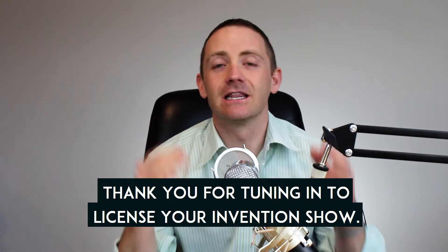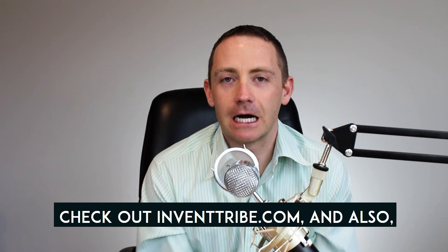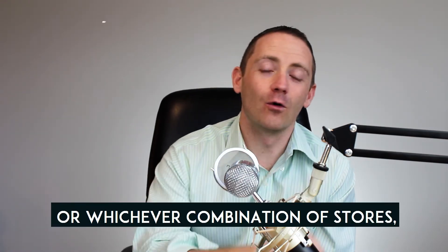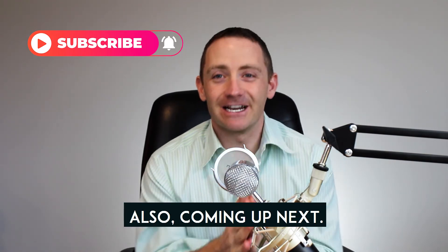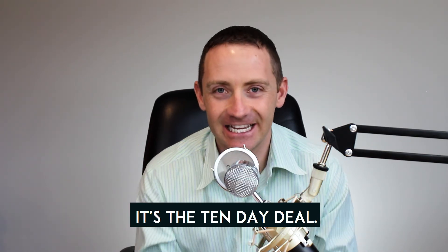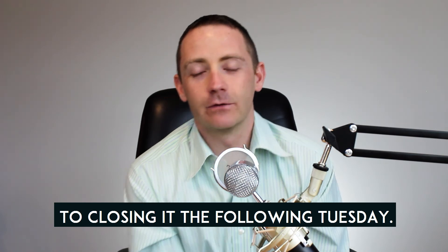Thank you for tuning in to the License Your Invention Show. I'm your host David Fedewa, and I'm always here to help you license your product. If you're interested in more information, check out inventtribe.com. Subscribe now to find out more in future YouTube videos. Coming up next is the 10-day deal — I explain how I put together a licensing deal from inception of an idea on a Sunday to closing it the following Tuesday. I can't wait to tell you that story on the next episode.